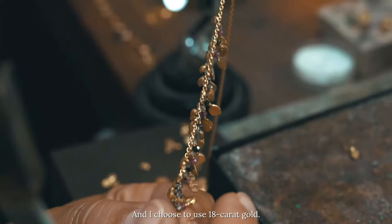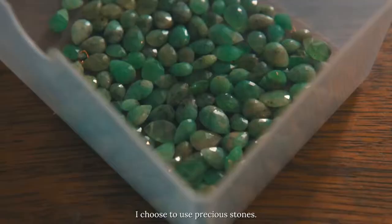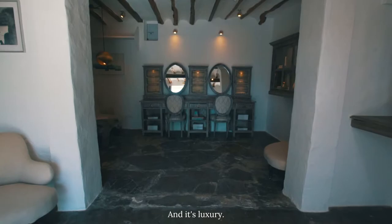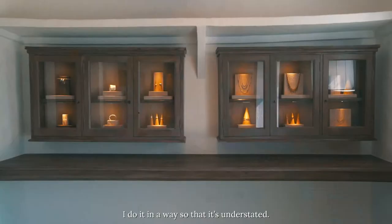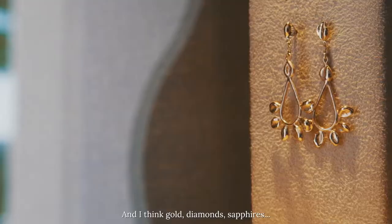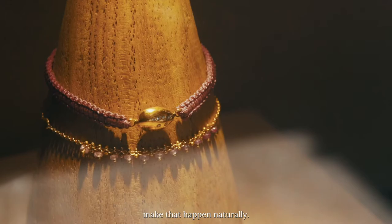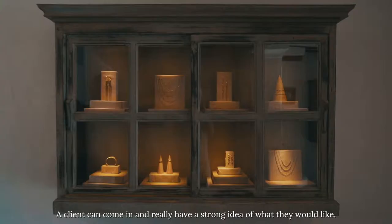What's important is I choose to use gold — 18 karat gold — and I choose to put precious stones in it. It's luxury, but I do it in a way so it's understated. You feel special when you wear it, and gold, diamonds, sapphires make that happen naturally.